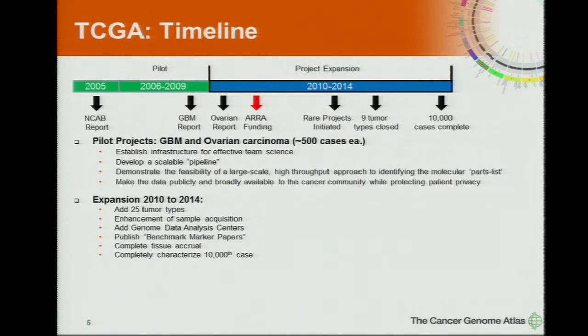A major product of TCGA that has only started recently are the large benchmark papers. The goal for TCGA has been to achieve greater than 10,000 cases examined, and we fully expect to meet this goal by the end of 2014 in more than 20 different tumor types.